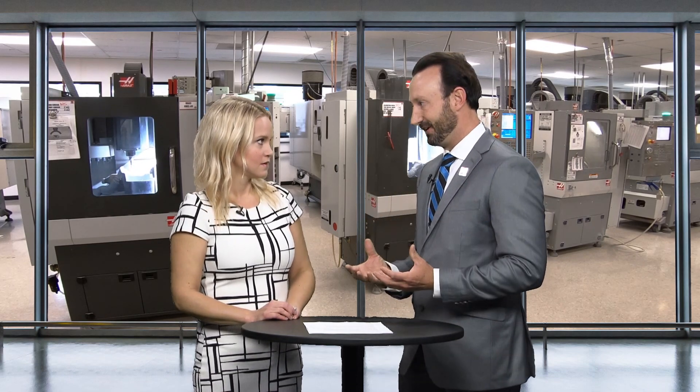All joking aside, Jim Glidewell is very proud of artificial intelligence and how accurately our restorations are being designed in the lab instead of being hand designed these days. This gives doctors the perfect platform to have a well-fit restoration every time, as long as the communication is there.